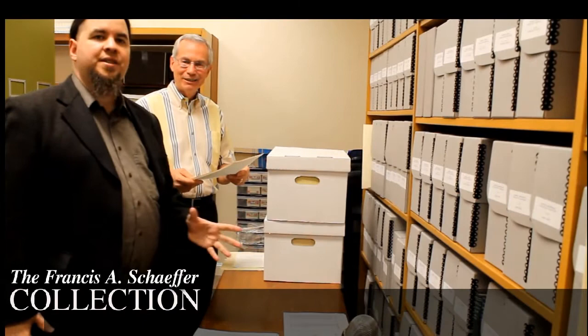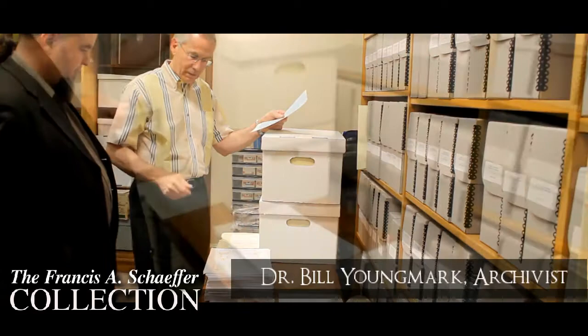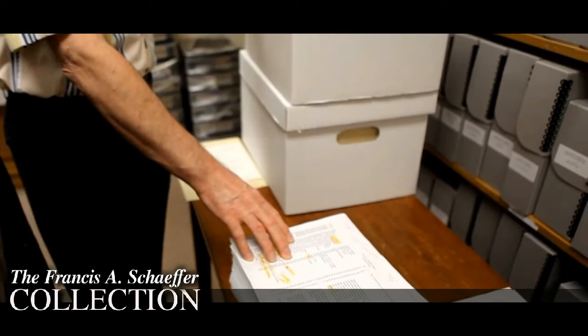We're inside the archives that hold the Francis Schaeffer Collection, and I'm with Dr. Youngmark. I wanted to show all of you this stack of papers. Dr. Youngmark, what is this stack? This is what we call a finding aid, and this pile represents a line-by-line inventory of the materials in the collection.